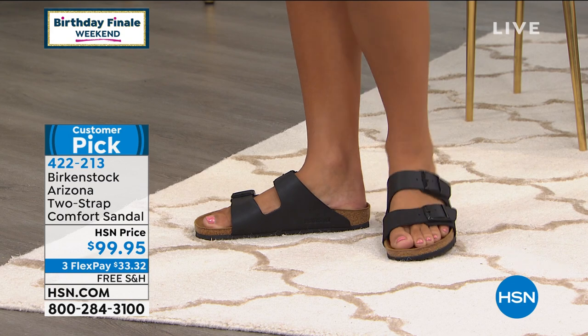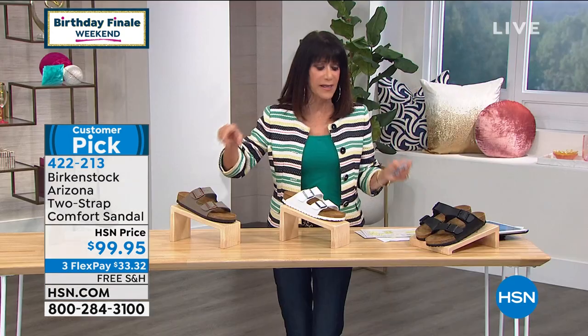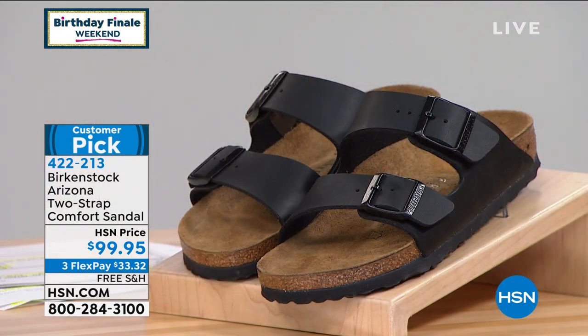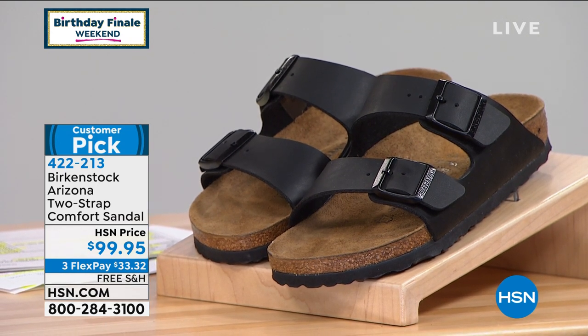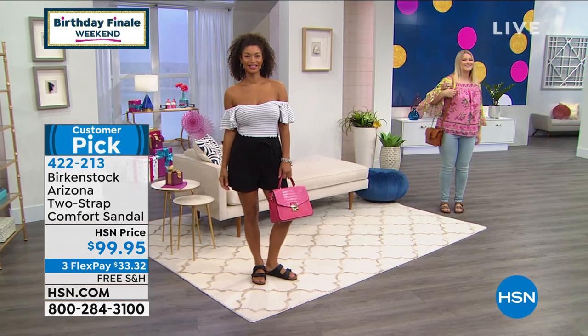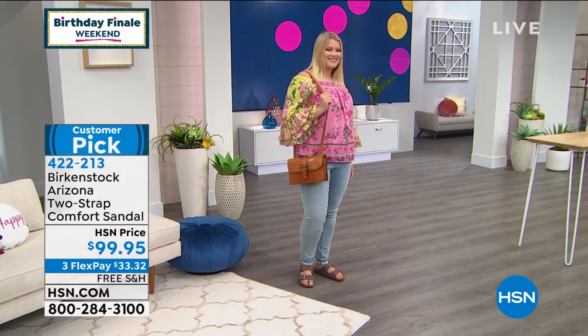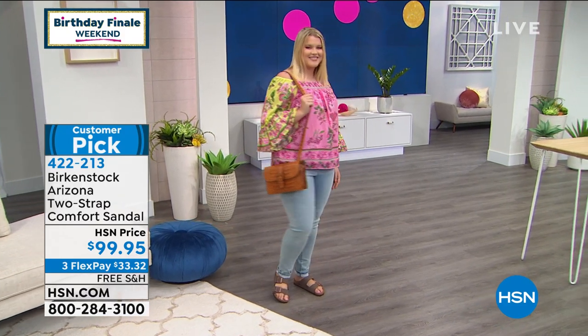Here's the sizing breakdown: a five or five and a half is a 36 Euro; six or six and a half is a 37; seven or seven and a half is a 38; eight or eight and a half is a 39; nine or nine and a half is a 40; ten or ten and a half is a 41; and eleven or eleven and a half is a 42. That's exactly how these are sized.